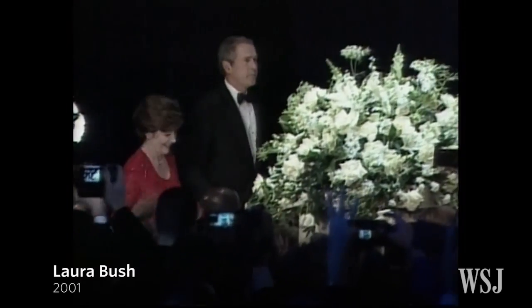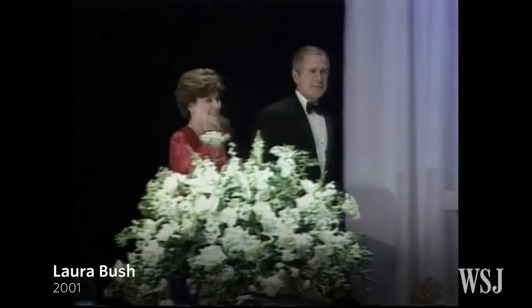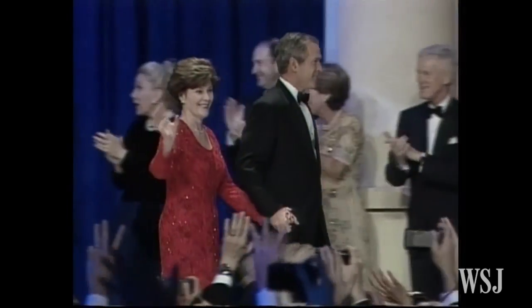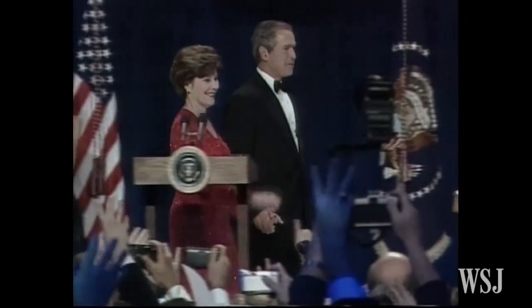For her first inaugural ball, Laura Bush represented her home state of Texas. Dallas-based designer Michael Faircloth created this chantilly lace gown for the First Lady.